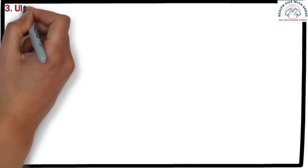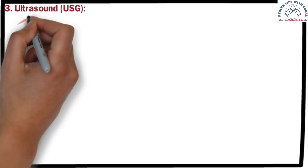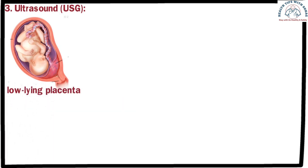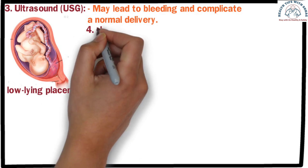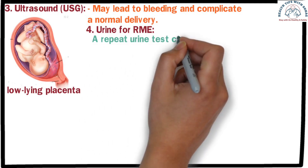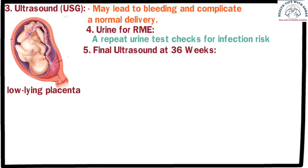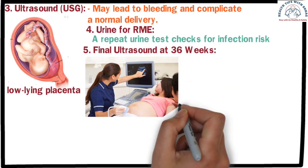The third test is an ultrasound (USG) between 28 and 30 weeks, which checks the baby's weight and the position of the placenta. A low-lying placenta, where the placenta is positioned low in the uterus, may lead to bleeding and complicate a normal delivery. The fourth test is a repeat urine test, which checks for infection risk, common in late pregnancy, and can complicate the pregnancy further. The fifth is a final ultrasound at 36 weeks, which assesses the baby's readiness for delivery, evaluating weight, position, and placenta positioning.